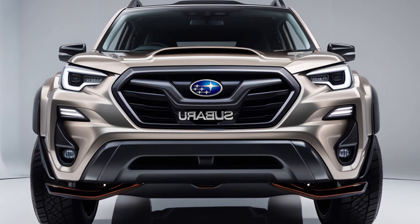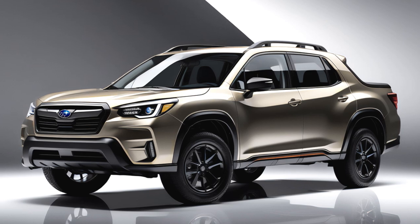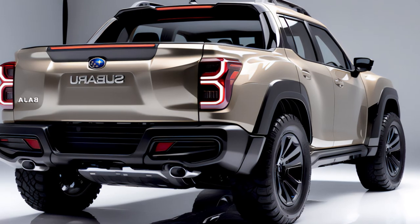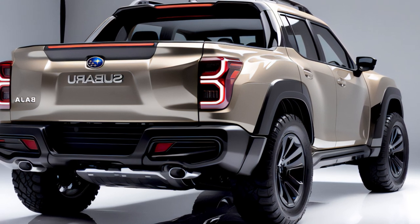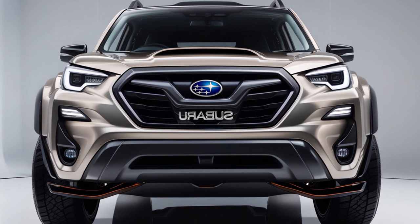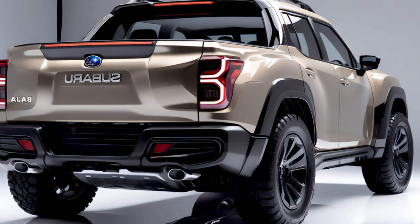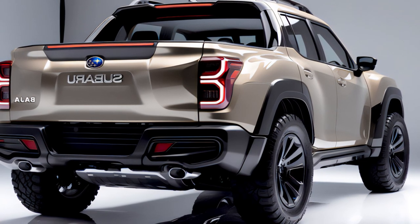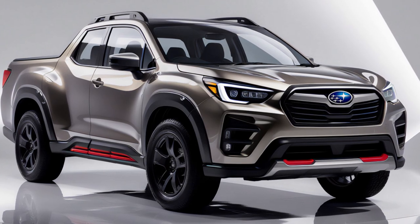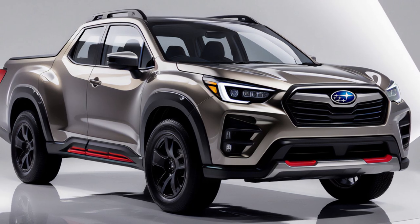That's all for now on the 2025 Subaru Baja. The 2025 Subaru Baja is a compact vehicle built to handle both city streets and rugged mountain trails. It blends Subaru's rally heritage with cutting-edge technology and the versatility of a pickup truck. Is it the perfect truck for everyone? Probably not. But for those who crave capability, efficiency, and a dash of uniqueness in their ride, the new Baja could be just the ticket. So what do you think — ready to join the Baja movement? Could this be your next adventure vehicle?